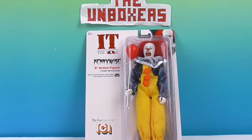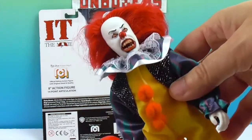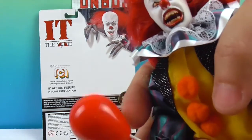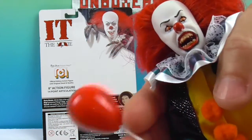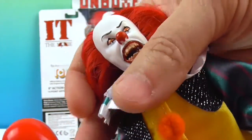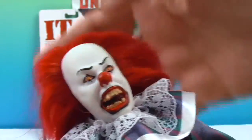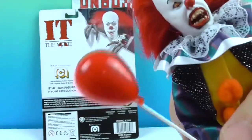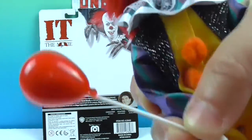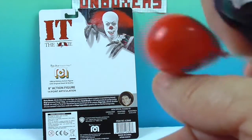We're going to go ahead and get Pennywise out of his box to give you a closer look so you can be creeped out as well. Here he is out of the packaging — I've honestly never seen either of the IT movies, but you do see scenes from it. He comes with a red balloon, which is hard plastic — that will not float.